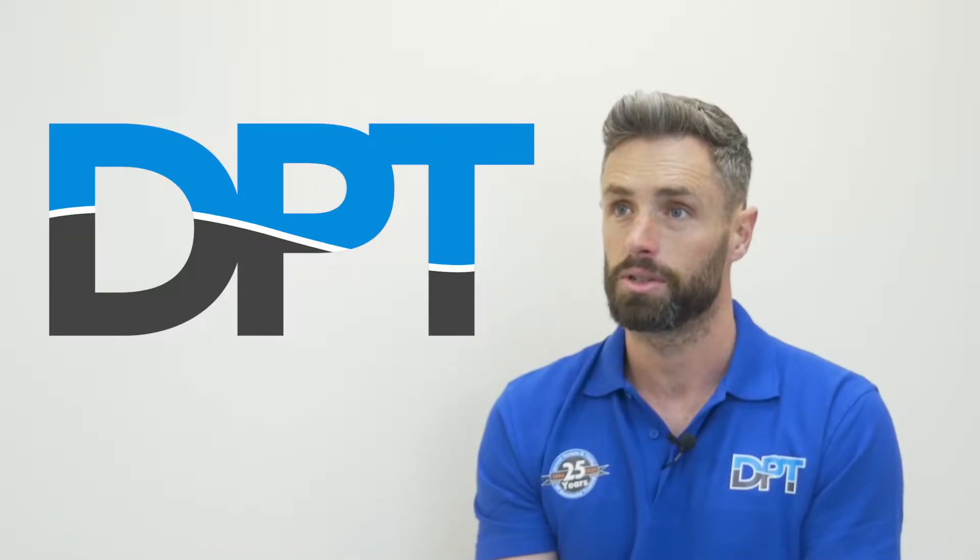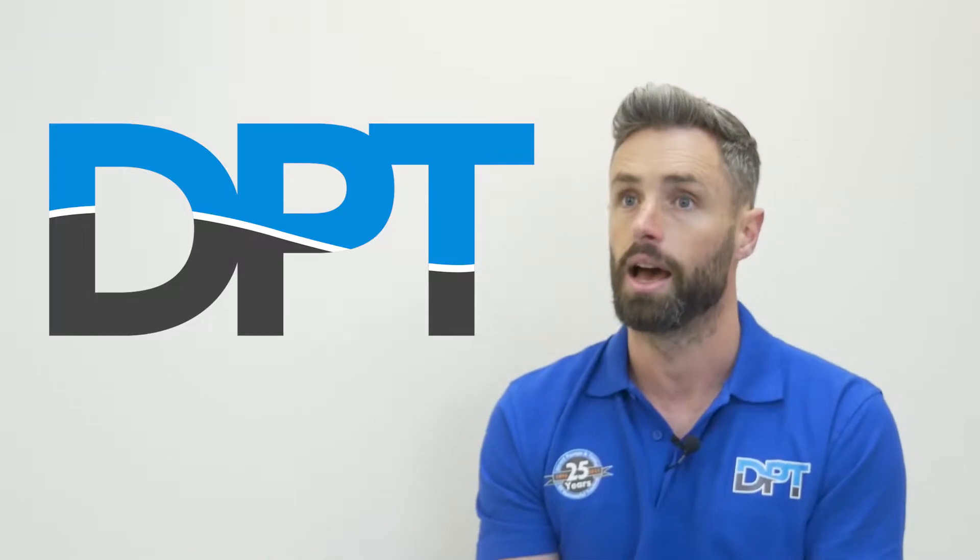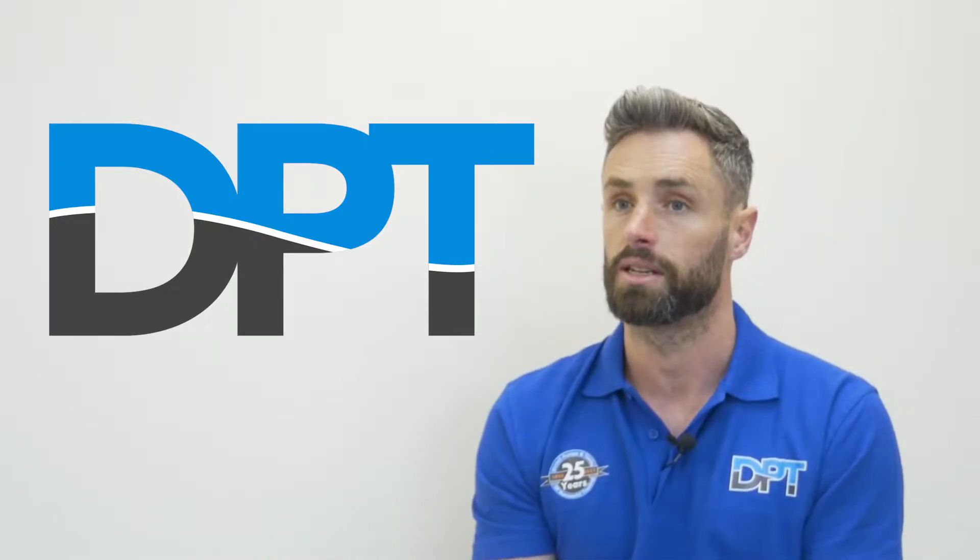My name is Kieran Walsh, I'm a director here at Direct Pumps & Tanks. I'm in charge of the sales team and I focus a lot of my time on product development.